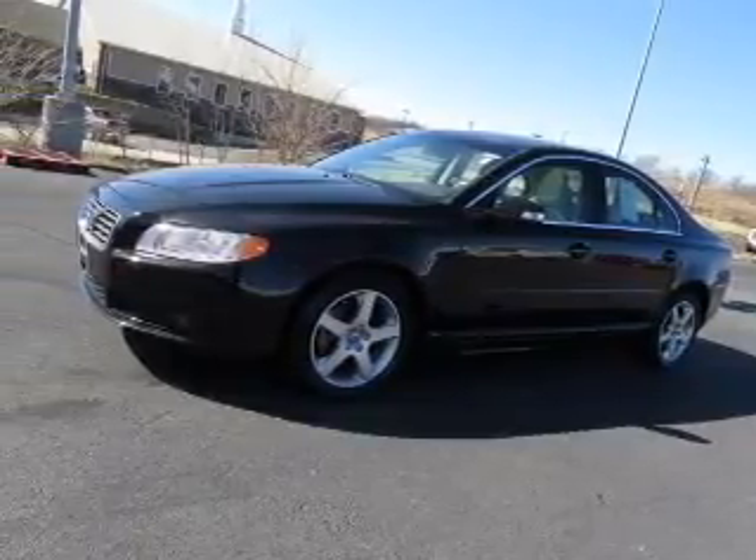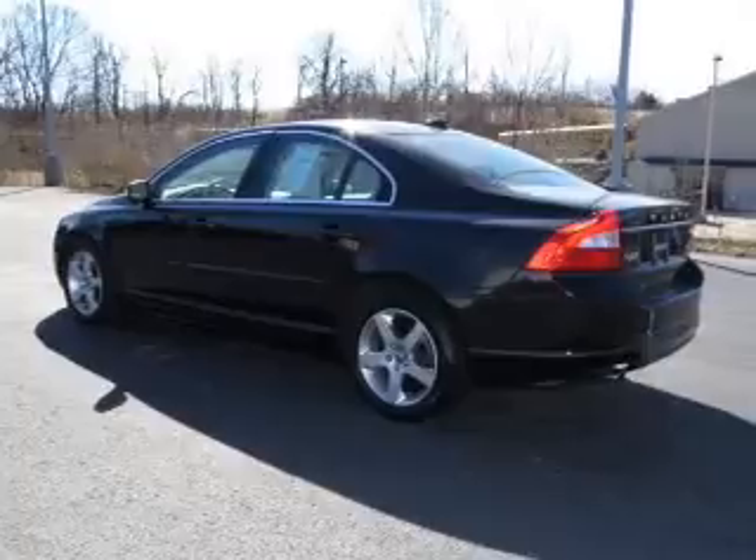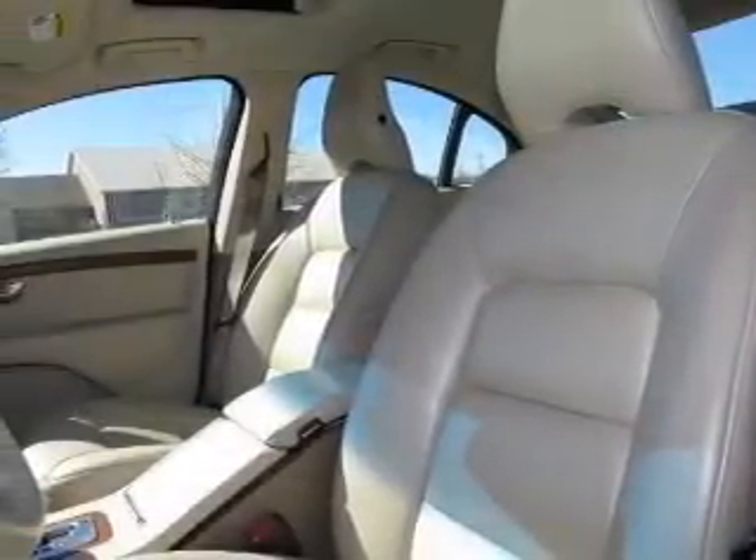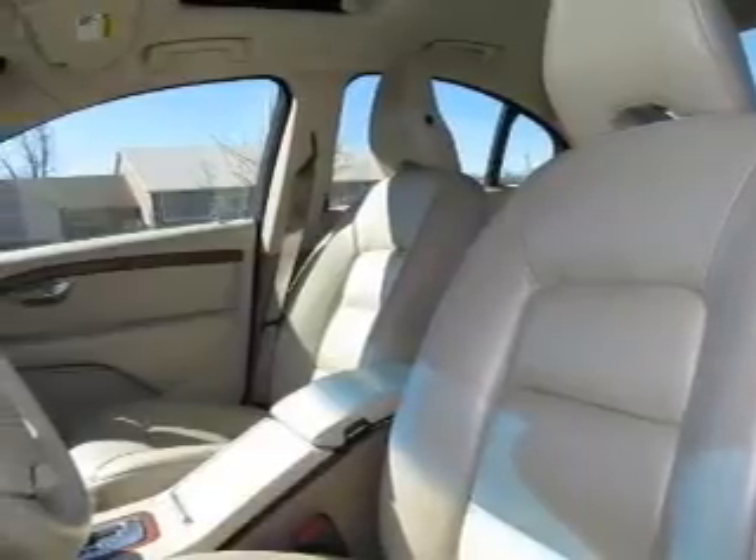The powertrain includes all-wheel drive with a reliable six-cylinder engine driven by a six-speed automatic transmission. Brake safely with the anti-lock braking system.